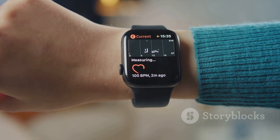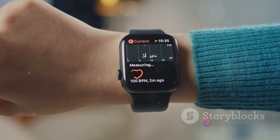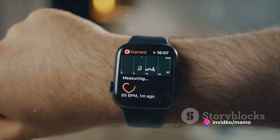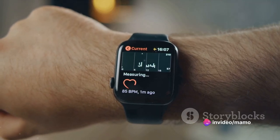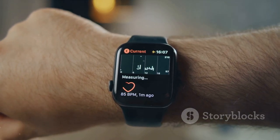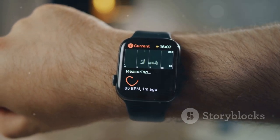And let's not forget the electrical heart sensor technology. It checks for irregular rhythms that can be indicative of atrial fibrillation. This watch doesn't just keep time — it keeps track of your heart's time.